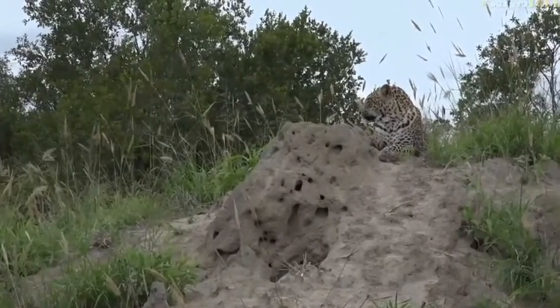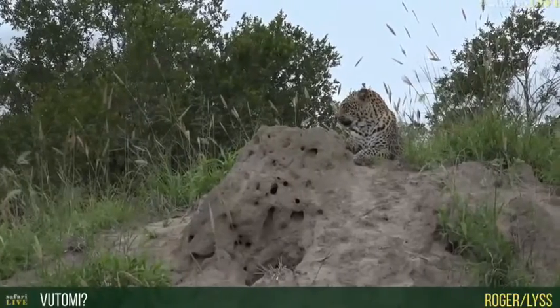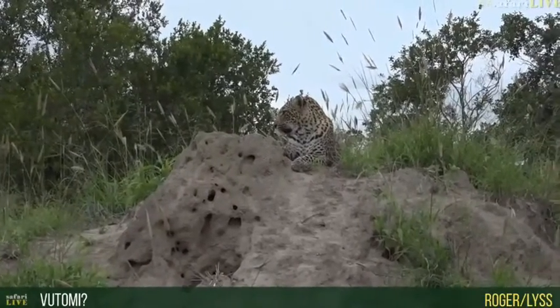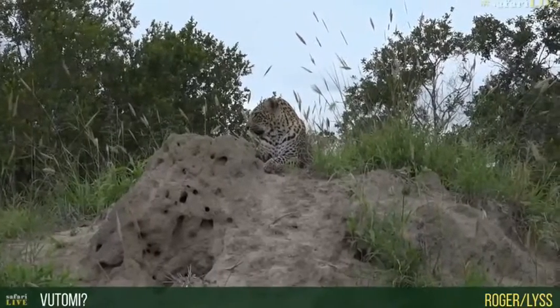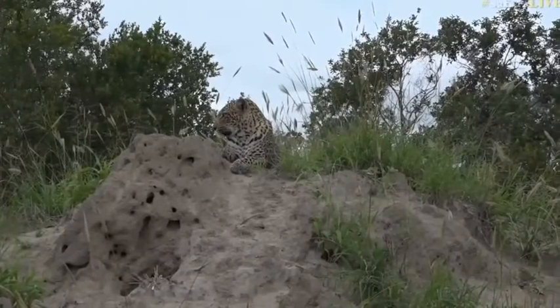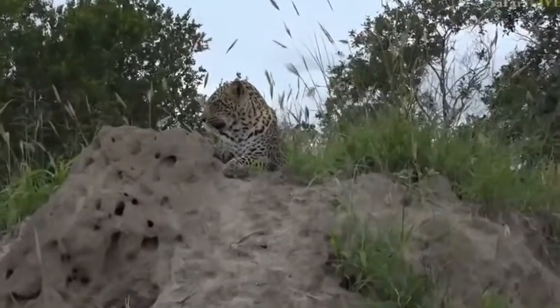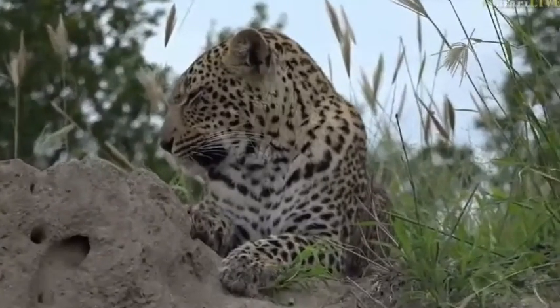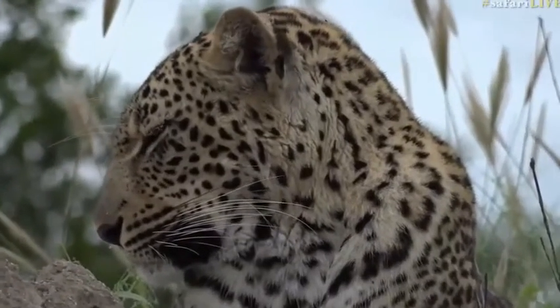It looks like a young male to me as well. It's got big ears and big paws, so Vatumi would be my guess too — but let's see. I'm hoping it's going to come down the mound so I can see clearly, but it does look like him. It's definitely got quite a bulky head, so that would be my guess as well — one of the two of those.